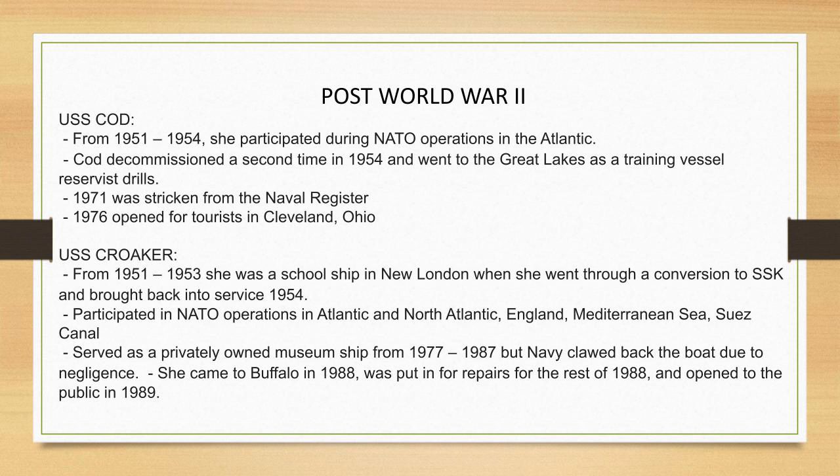After her conversion, the Croaker participated in NATO operations in the Atlantic and North Atlantic, around England, the Mediterranean Sea, and the Suez Canal. The Soviet Whiskey-class submarines — about 270 of them — had caught America off guard, so the Navy converted six Gatos and several Balaos using the SSK or Guppy conversions. The SSK and Guppy conversions are actually different. When I first started here, people called her a Guppy-converted boat — but she really isn't; she's an SSK hunter-killer boat. She does have a Guppy sub-sail, but everything on the deck and below decks was the SSK conversion.